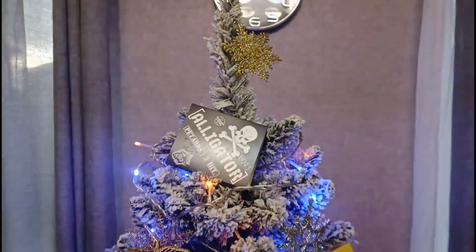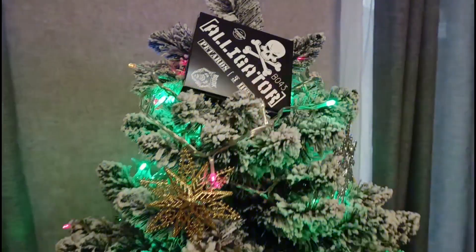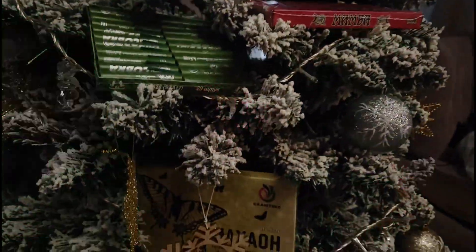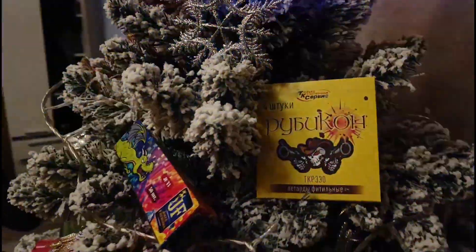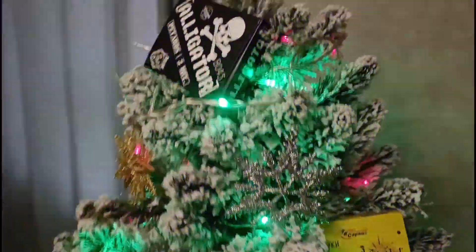Всем привет, друзья! Вы на канале SaySoptimus. А сегодня у нас первая часть моей пиротехники на Новый год 2024. Ребята, вот такая у меня ёлка из петарды и пиротехники получилась. Тут совсем немножко.